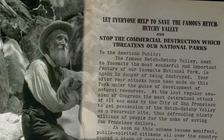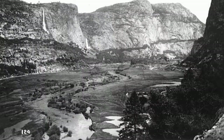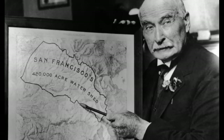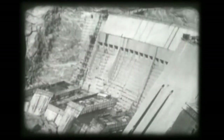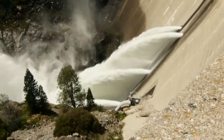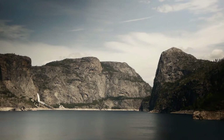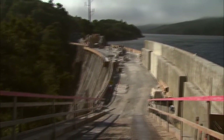Despite opposition from Sierra Club founder John Muir and his supporters, in 1913 San Francisco won federal permission to flood the Hetch Hetchy Valley in Yosemite National Park. It then took San Francisco city engineer Michael O'Shaughnessy two decades to build the aqueduct. More than 80 years later, environmentalists continue to advocate for restoring the Hetch Hetchy Valley, while an overhaul of the aging water system is currently underway.